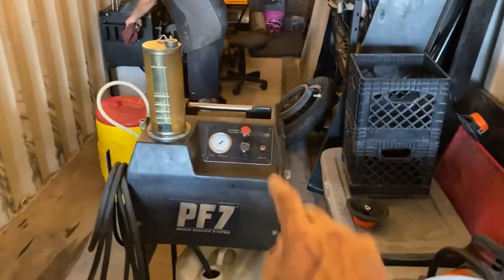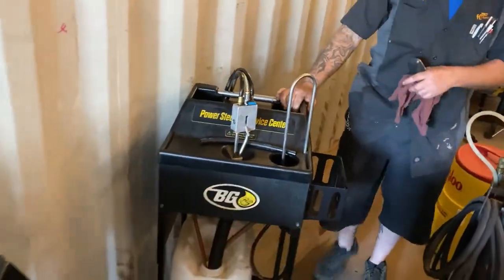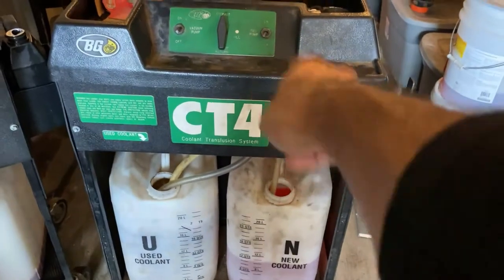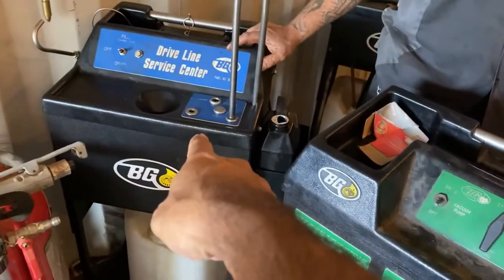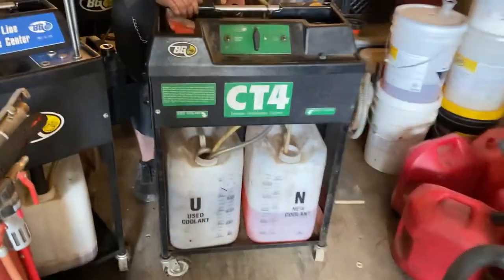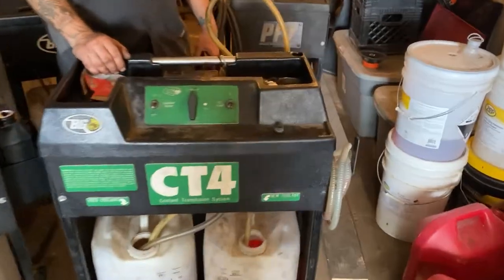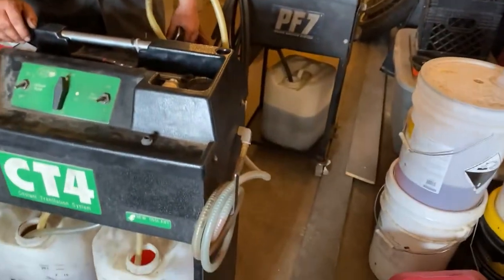That one is the brake service machine. This one is for coolant, and then different driveline services, and that one was the transmission. I'm going to talk to one of our BG experts here — I'll bring him on. He's working on something right now.